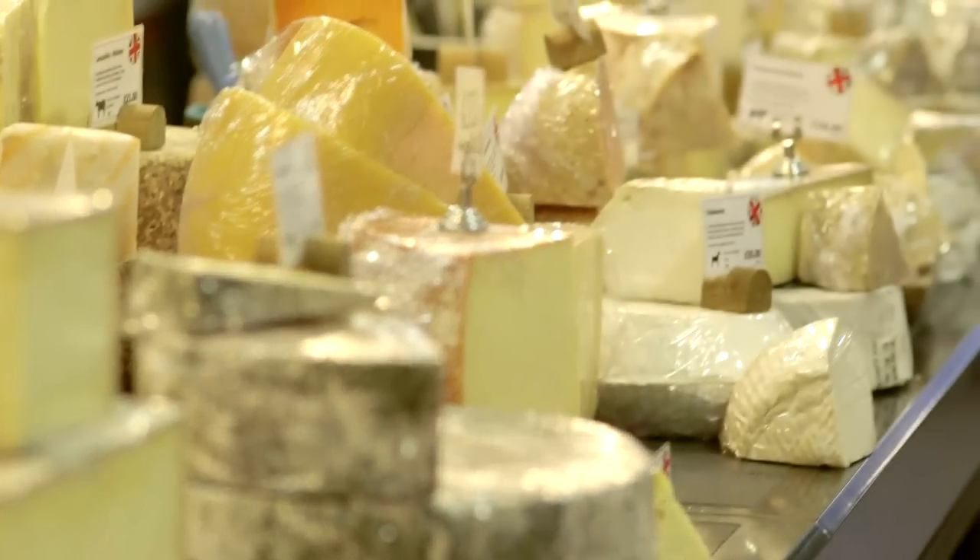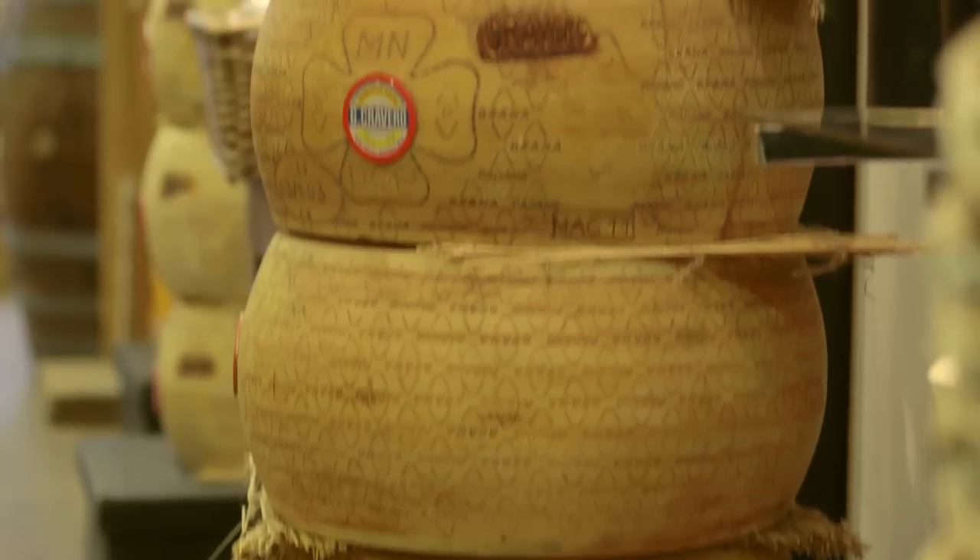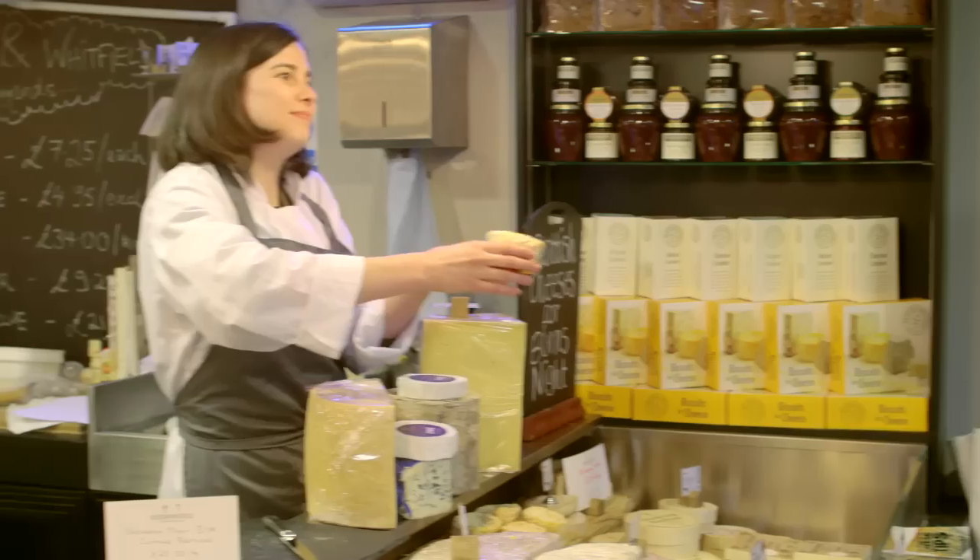What we have here is 150 artisan cheeses — artisan meaning small production — really the best quality that we can possibly source in this country and throughout Europe. In terms of surprising quantities, we do sell about six and a half tonnes of Stilton in December alone here.